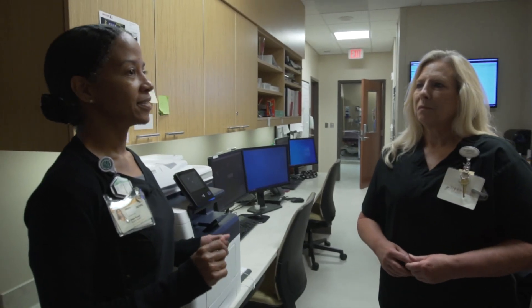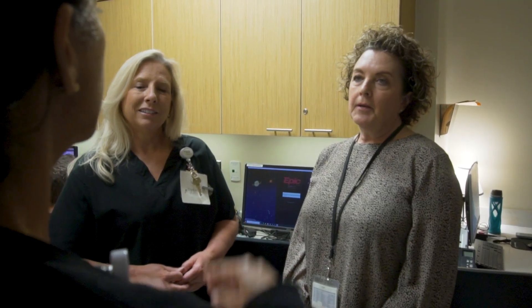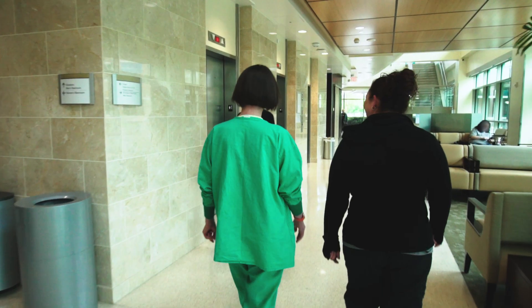Deep Resolve has absolutely improved staff satisfaction. We have extra time between patients and they now get lunch breaks and don't have to stay late in the afternoons to clean up the schedule, so my employees are very happy.